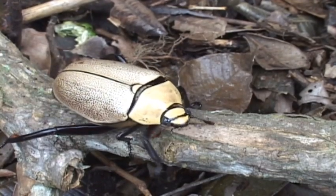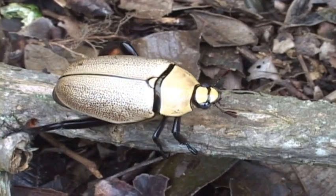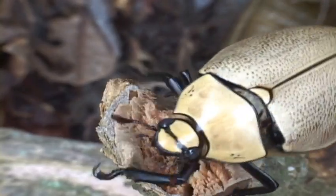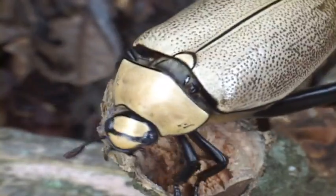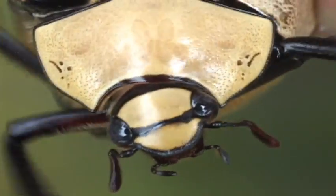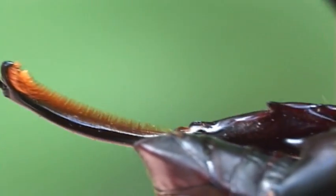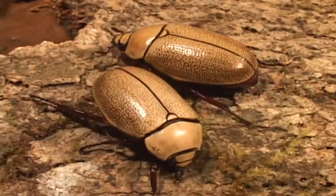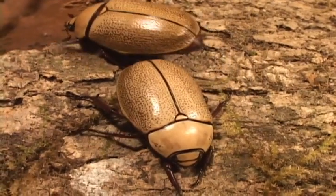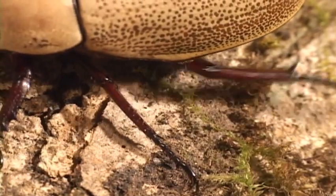Big-legged scarabs are so colorful that they are used by indigenous peoples in South America as jewelry. The most outstanding feature of the male are long, heavy, curved hind legs that have oversized spurs on the inside tips of the tibia and enlarged claws. It's assumed these exaggerated limbs are used to hang on to the female while mating. The female, on the other hand, lacks the massive legs.